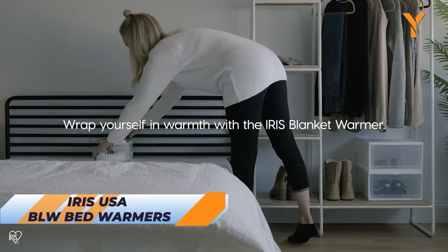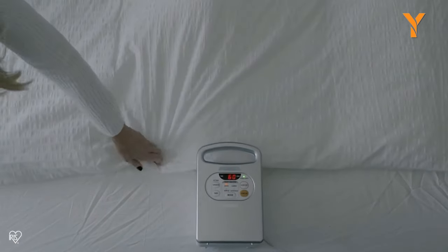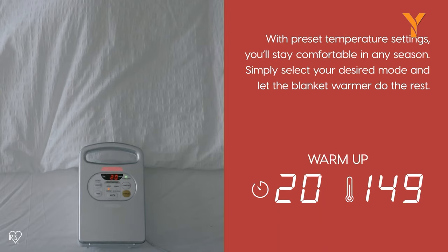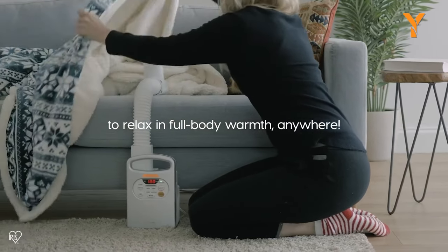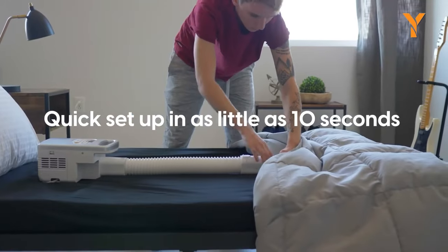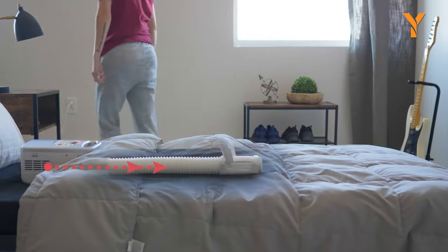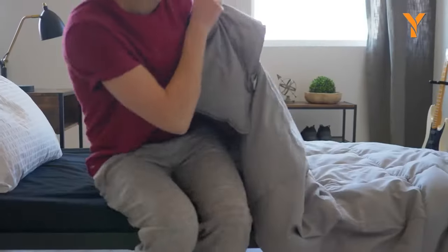When it comes to bed warming, the Iris USA BLW bed warmer does the trick. With its easy-to-use design, you can slip the hose under your favorite blanket, selecting preset functions tailored to winter, summer, or your specific warmth preference. The hinged cover promotes superior airflow, while the option to eliminate dust mites ensures a cozy and clean environment. Additionally, the included shoe dryer attachment simplifies the process of drying cold and damp shoes. This versatile electric blanket warmer provides widespread heat coverage, giving you full control over the settings, making it an indispensable addition to your home for warming up, staying comfortable, and ensuring your blankets are always toasty and welcoming.